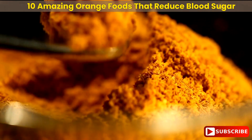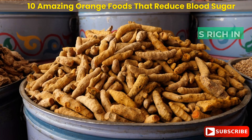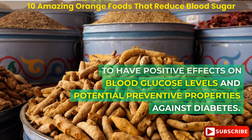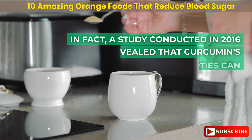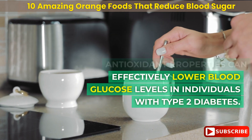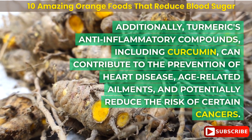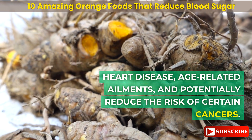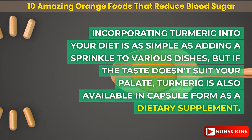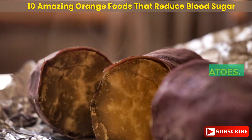Number 5: turmeric. Turmeric is a popular spice originating from India that has gained global recognition for its numerous health benefits. It is particularly rich in curcumin, which has been found to have positive effects on blood glucose levels and potential preventive properties against diabetes. A 2016 study revealed that curcumin's antioxidant properties can effectively lower blood glucose levels in individuals with type 2 diabetes. Turmeric's anti-inflammatory compounds can also contribute to the prevention of heart disease, age-related ailments, and may reduce the risk of certain cancers. Turmeric can be added as a sprinkle to various dishes or taken in capsule form as a dietary supplement.